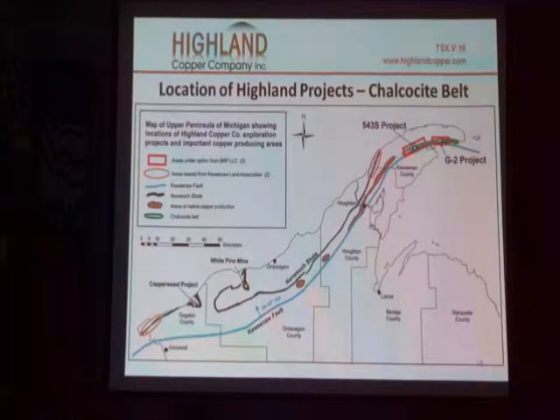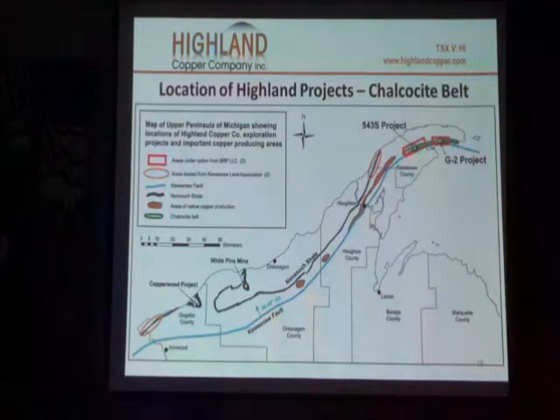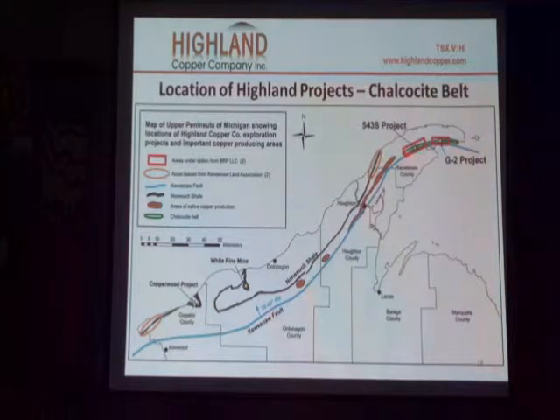People ask me: do you think there's any copper left? Do you think there are any new deposits to be found? I tell them every important copper mine was found on outcrop, and basically there's only 5% outcrop. So what are the chances? I think they're quite good.